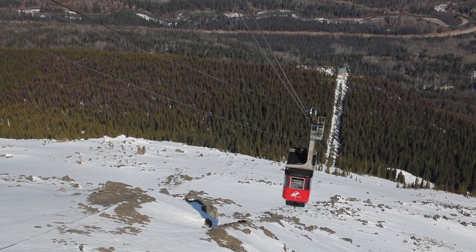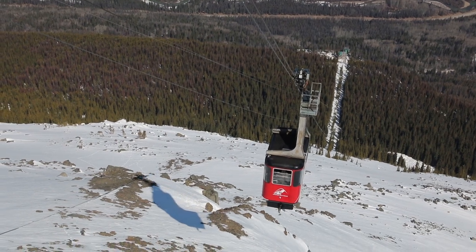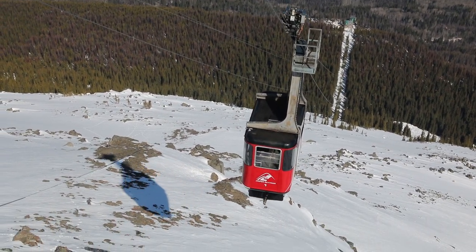The Jasper Sky Tram has an incredible safety record. There have been no accidents since the tram opened in 1964.